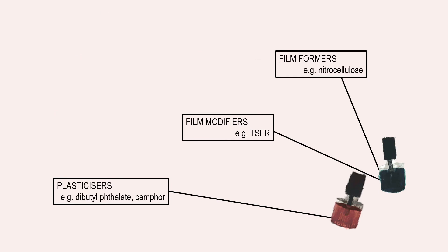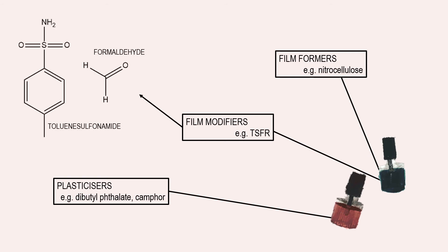One way to improve the performance and durability of nitrocellulose is to use a so-called film modifier, such as the toluene sulfonamide formaldehyde resin shown here. When added to nitrocellulose, TSFR improves the adhesion and flexibility of the polymer, as well as providing a desirable glossy and water-resistant finish, making the polish more durable. However, formaldehyde is a known sensitiser, causing allergic contact dermatitis in some people, hence why it is no longer used.